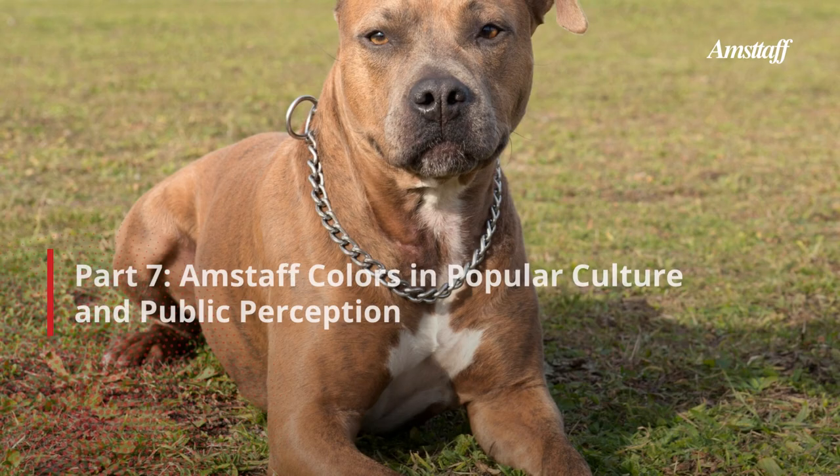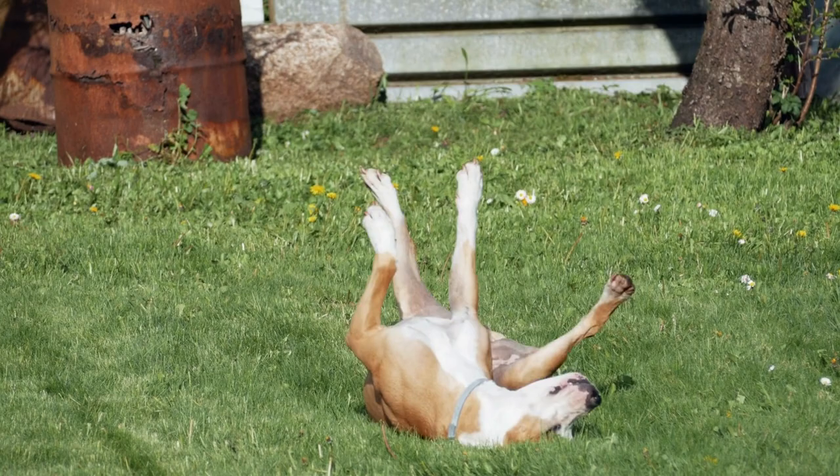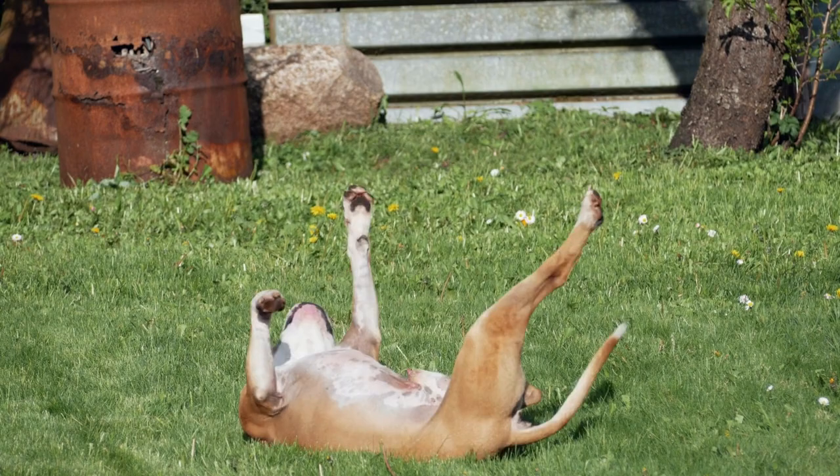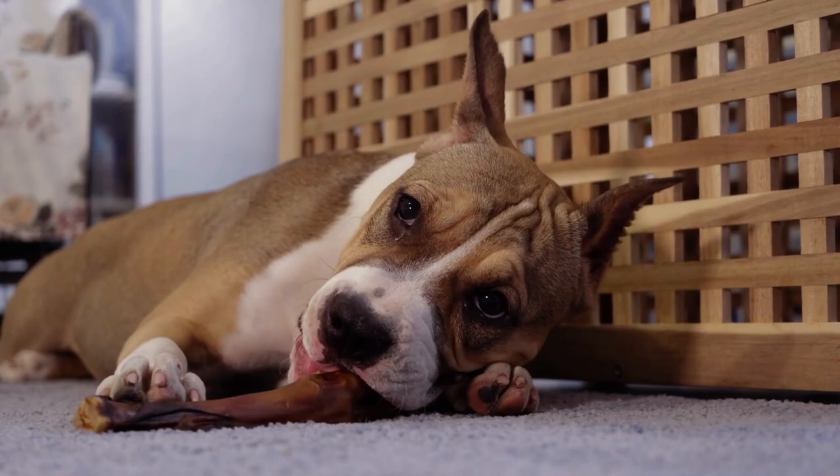Part 7: Amstaff Colors in Popular Culture and Public Perception. Amstaff colors can hold significance in popular culture and the dog world. Certain colors might be more frequently featured in movies, television shows, or advertisements, influencing their popularity and demand. Amstaff colors can also play a role in the interactions between dogs, dog owners, and the public on social media and within dog communities.